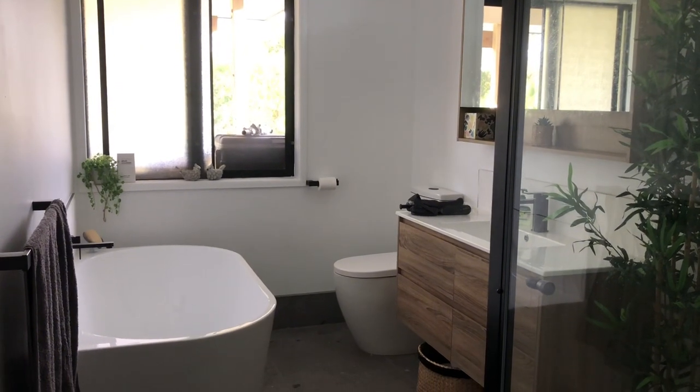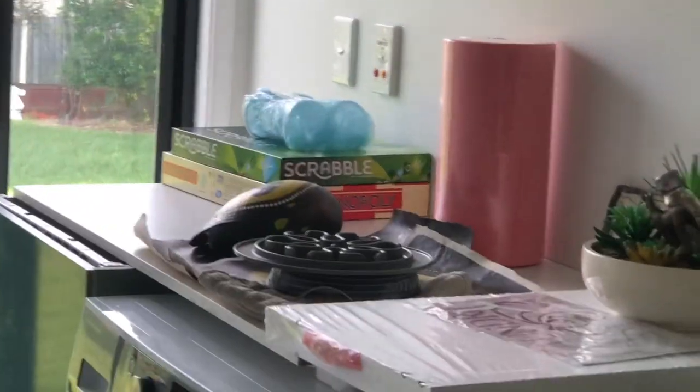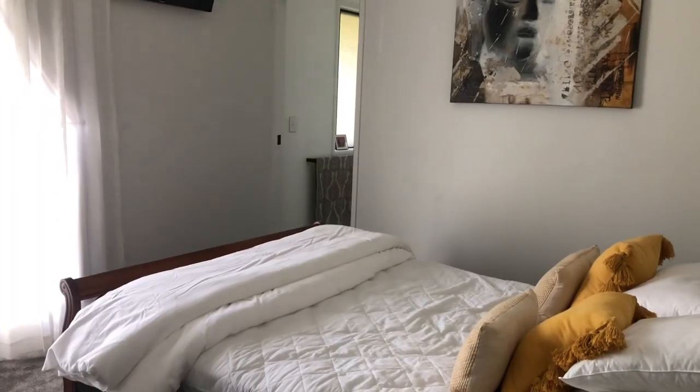A bathroom in here. Another bedroom. A laundry room with some board games over there. Another bedroom, this time with a bathroom, and a garage. A meter room here with a TV and a fireplace.